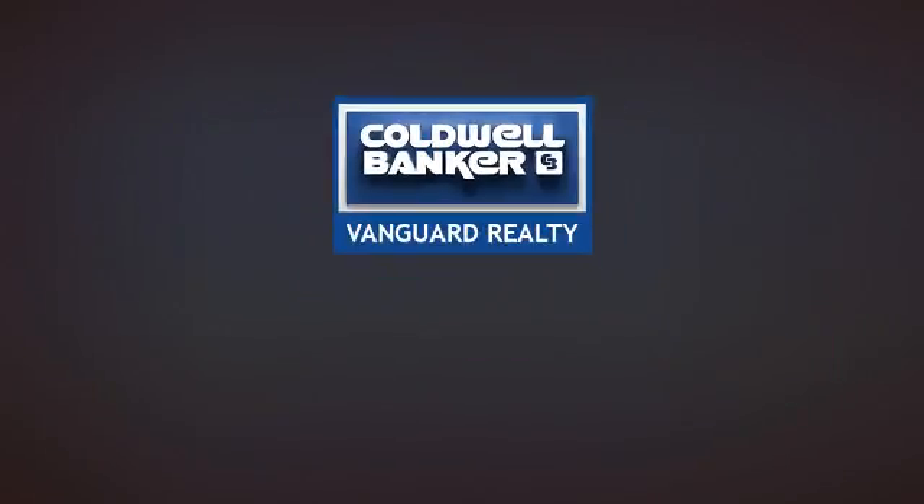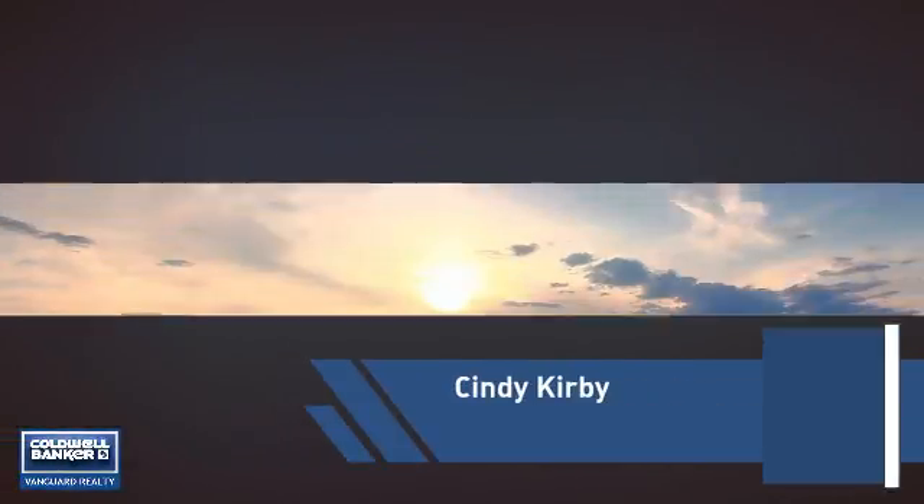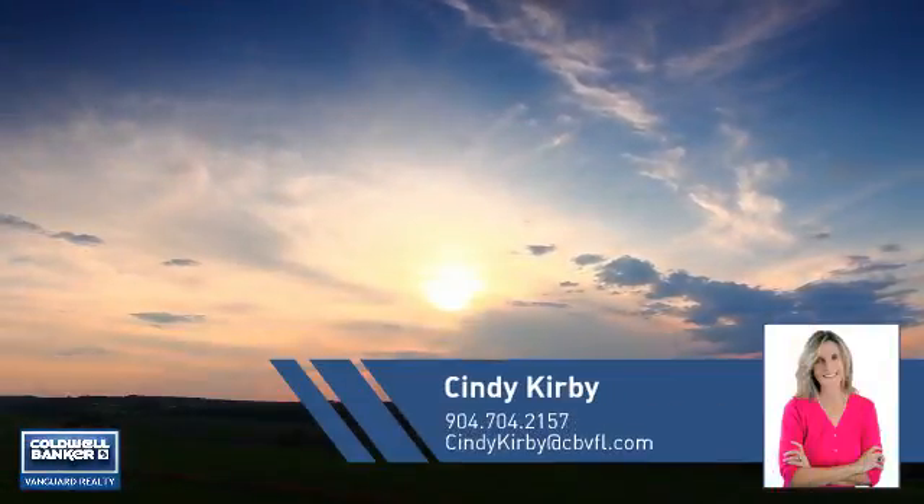At Coldwell Banker Vanguard Realty, you'll find just the right home for you. This video is brought to you by your real estate agent, Cindy.